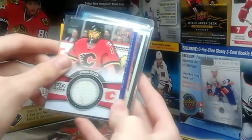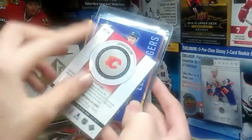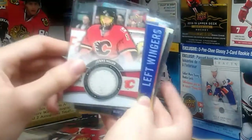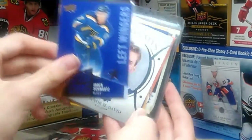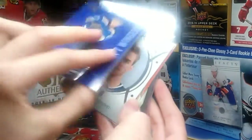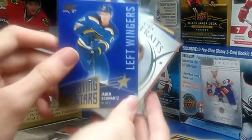We got a Jonas Hiller UD Game Jersey. That's pretty cool — I really like that. That'll go with my Jordan Eberle. We got Jaden Schwartz Shooting Stars insert. That's really nice too — that'll go with my Jaden Schwartz PC.